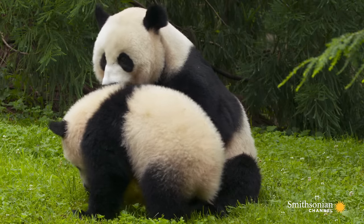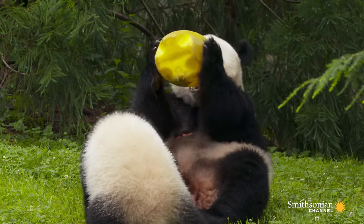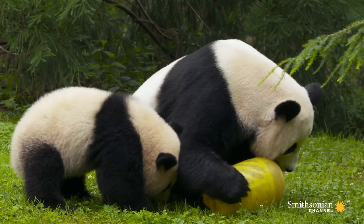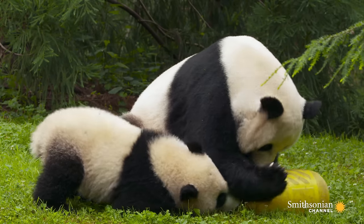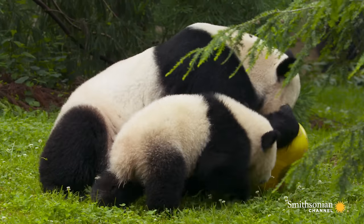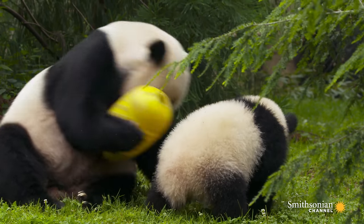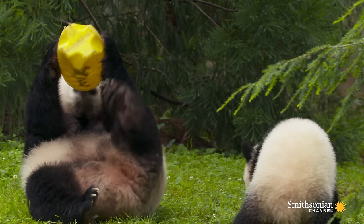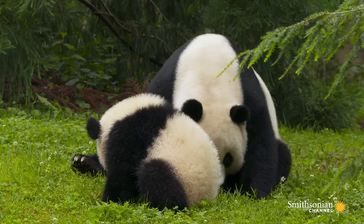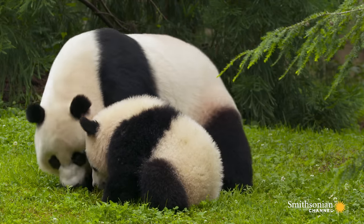Mei Xiang is very serious about her enrichment. If Bebe tries to come over and see what she's doing or tries to take something from her, she will push him away — she'll put her paw up and tell him no. He's very persistent so he keeps trying, but that's her way of saying no. Mei Xiang herself is Bebe's enrichment — he's climbing on her back, always playing with her head, trying to bite her ear, grab her leg. He's just all over mom all the time, which is a good example of how Mei Xiang is patient with her cubs.